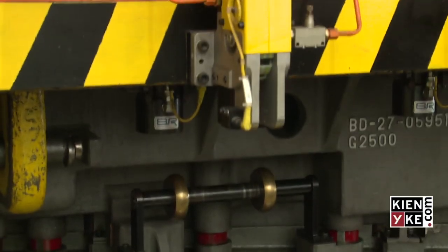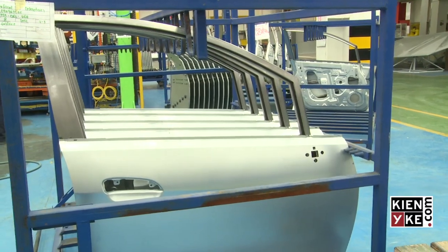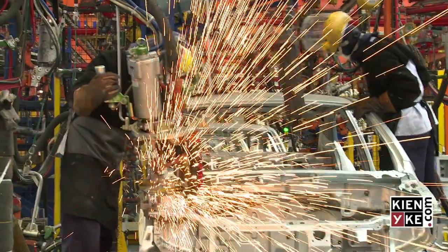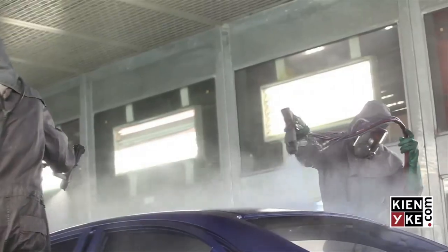Basically, at the macro level, there are four great processes. The first is the installation. The second process is the reception and supply of materials. The third process is the soldering of cabinetry. The fourth process is the painting. And the fifth process is the general assembly, which has two main components: the instrument panel and the assembly of the engine.